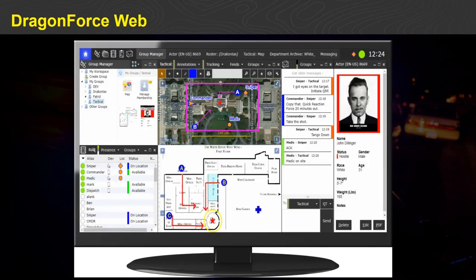The ability to deploy Dragon Force fully with its feature set in a browser eliminates the need for a lot of IT maintenance in the field. The basic barrier to entry is having a smartphone or laptop and access to an LTE or IP network — that is all you need to deploy Dragon Force thoroughly.